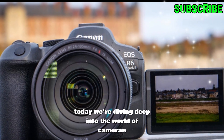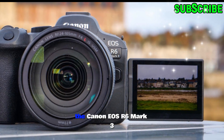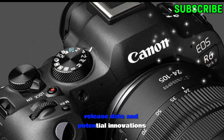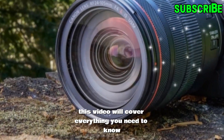Today, we're diving deep into the world of cameras to explore one of the most anticipated models, the Canon EOS R6 Mark III. With rumors swirling about its features, specifications, release date, and potential innovations, this video will cover everything you need to know.